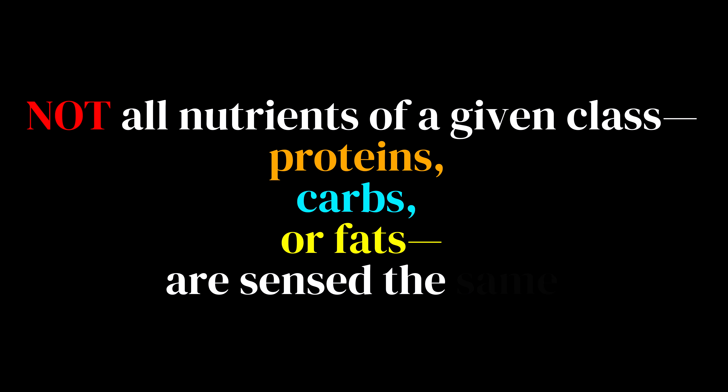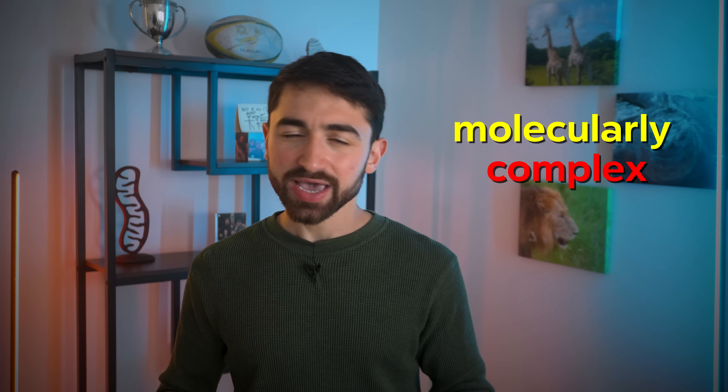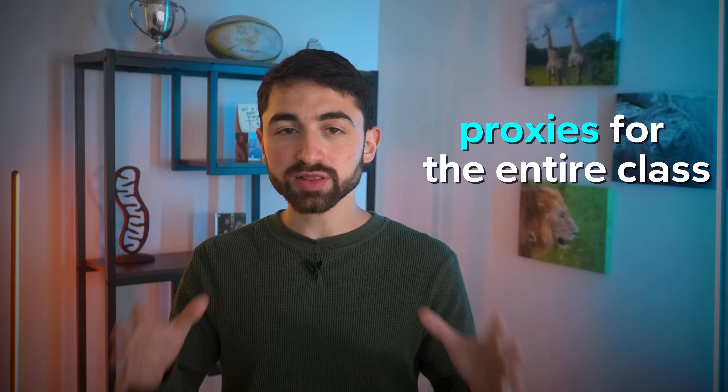But why? Let's place this in a human evolutionary framework. It's a general truth that not all nutrients of a given class — be that proteins, carbs and sugars, or fats — are sensed the same. Different amino acids stimulate growth pathways differently. The simple sugar glucose spikes insulin far more than fructose, which is metabolized differently. Evolutionarily, this makes total sense, as whole food diets are molecularly complex, and it's unlikely our ancestors would have been able to eat in a way strongly biased towards one nutrient. Thus, certain nutrients can basically act as proxies for the entire class from which they come.